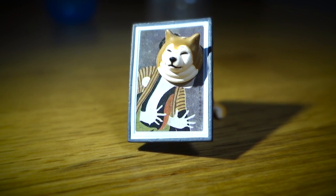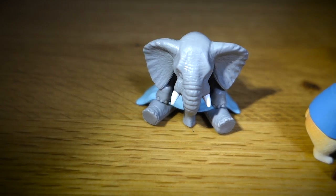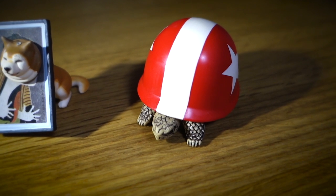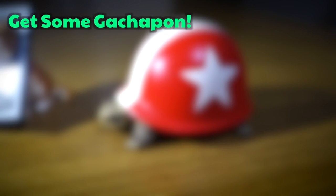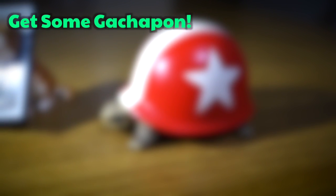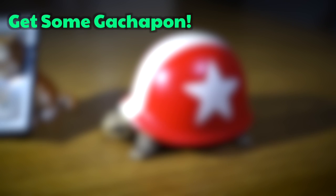So overall, that's a pretty nice gachapon haul, if I do say so myself. By the way, if you want to support the channel and get some sweet gachapon every month, then feel free to check out my subscription box service. I got a Patreon link to it here, or you can check out my previous gachapon video as well. So thanks again for watching to the end, babycakes, and I hope you have a real nice day.